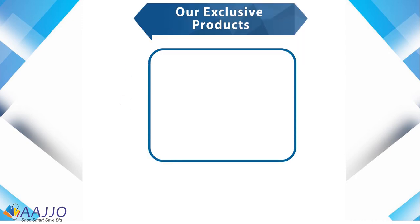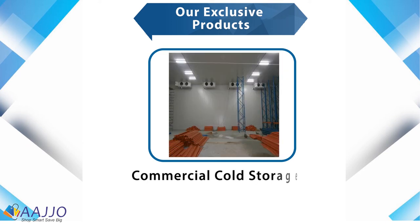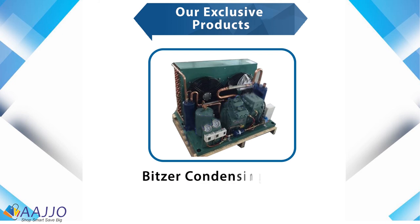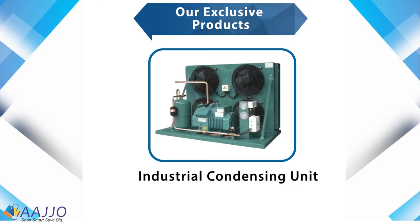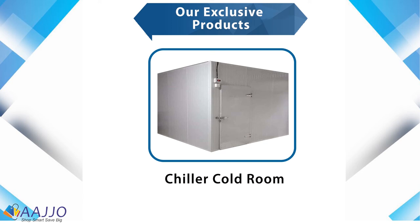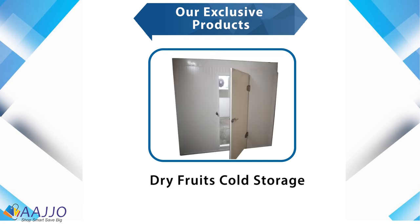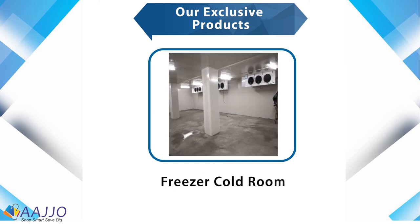Industrial cold storage rooms, commercial cold storage, cold storage rooms, condensing units, industrial condensing units, chiller cold rooms, cold room condensing units, dry fruits cold storage, fruits cold storage, and freezer cold rooms.